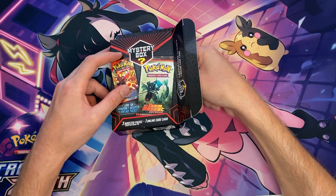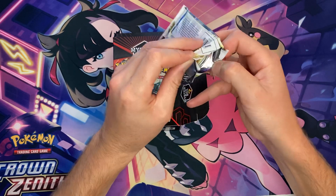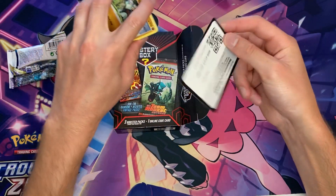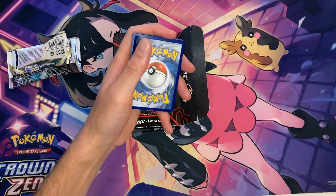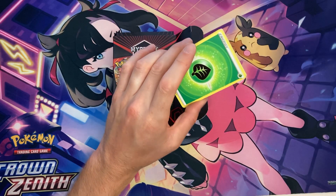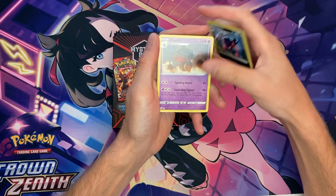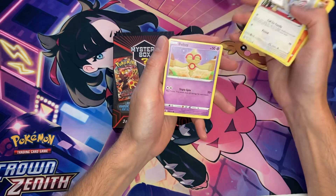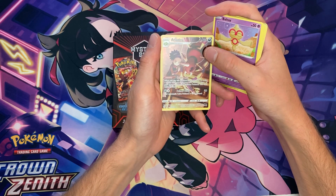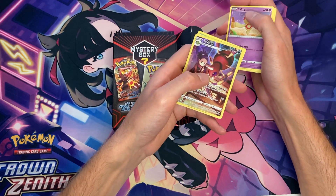Pack number two is Brilliant Stars. We got one pack left after this. Grass energy. After this, I think I might just say these mystery boxes are straight up scams. We got Trainer Gallery Ariados, but no luck on the double hit there.